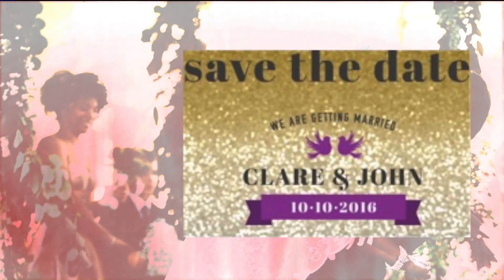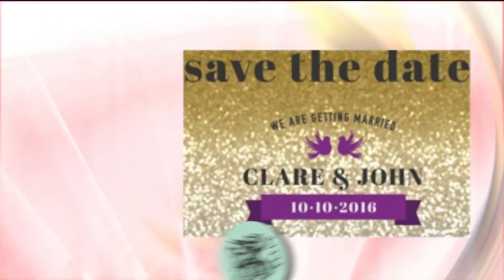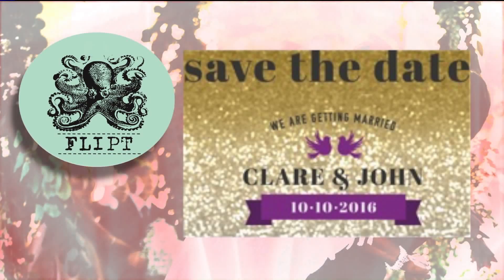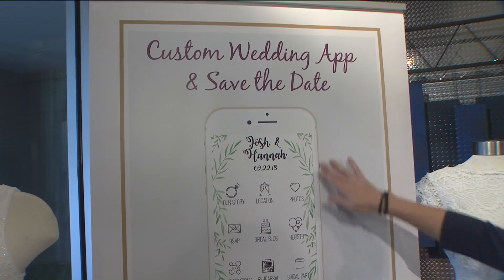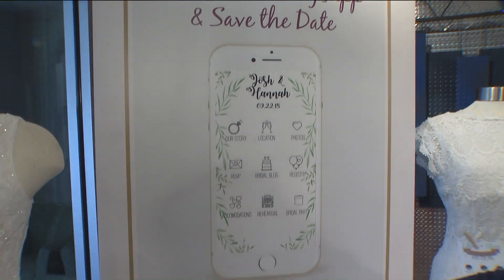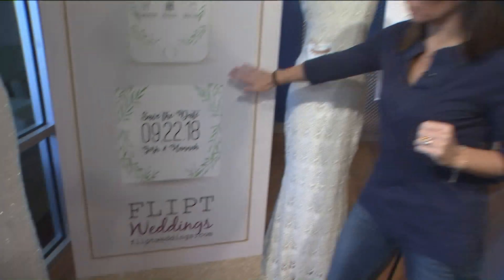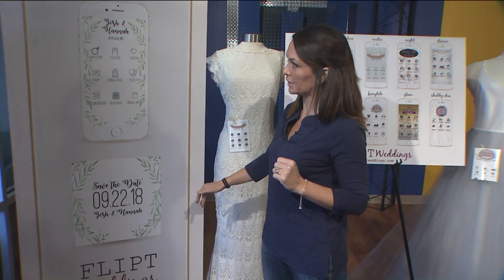Tell me a little bit about the save the date one. This is our greenery style — a really popular style in 2017. So we have the matching app with the save the date. We can also do all the different designs — your thank you can look just like this and your invitation can look just like this.